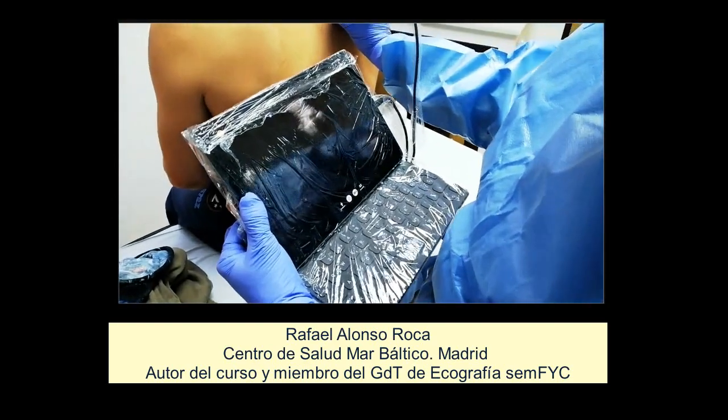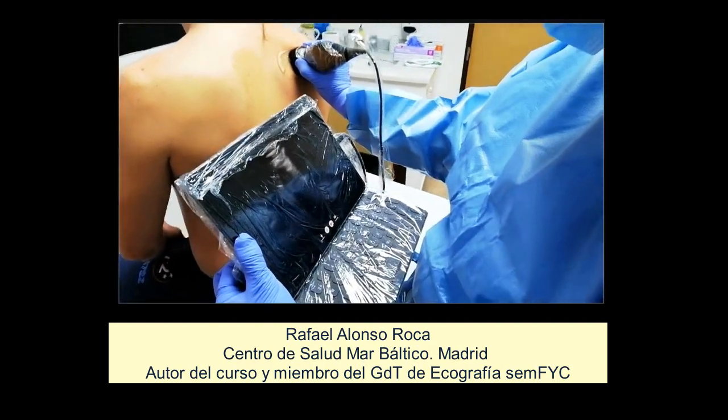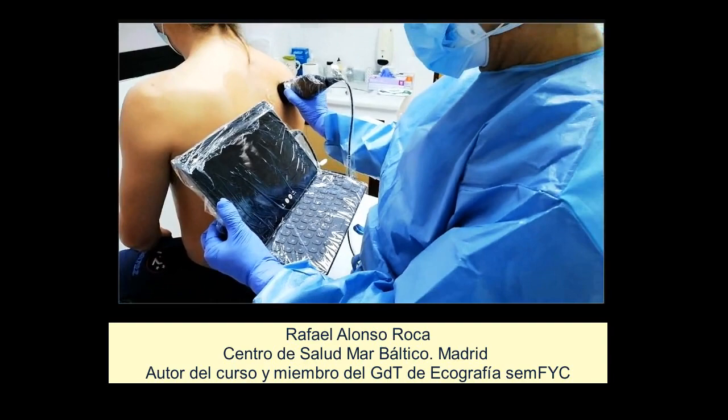Sin olvidar, por supuesto, la importancia que ha tenido y que tendrá en el futuro en la atención a los pacientes con sospecha de afectación pulmonar por COVID-19. Apúntate, no te arrepentirás.